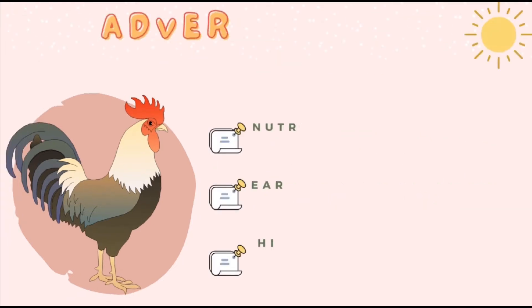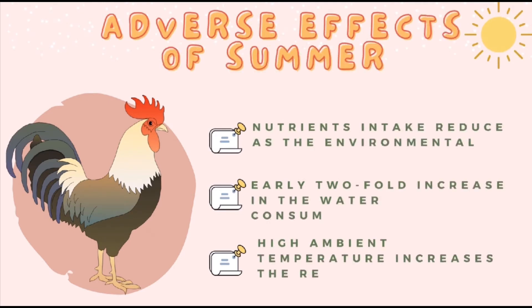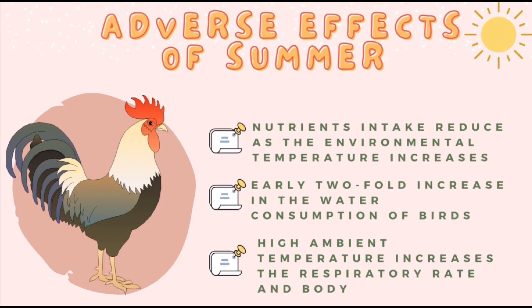First, the energy intake and thereby feed consumption and other nutrient intake reduces as the environmental temperature increases. This is because birds need less energy for maintenance of body temperature when the ambient temperature is high. Consequently, growth rate and body weight of birds will become lower. Next, there will be an early two-fold increase in the water consumption of birds during summer, because during high environmental temperature the major way to lose the excess heat produced in the body is by loss of water vapor through expired air.